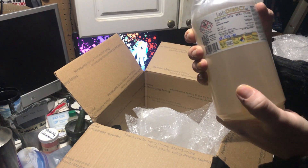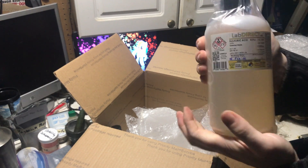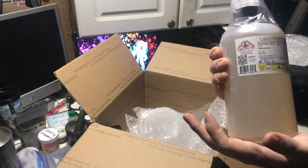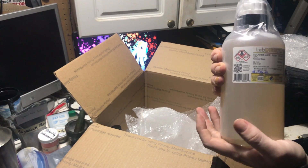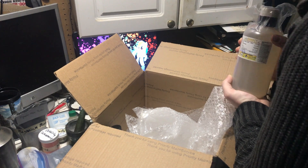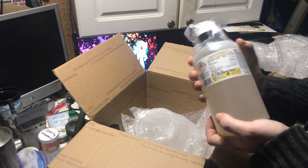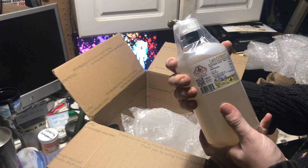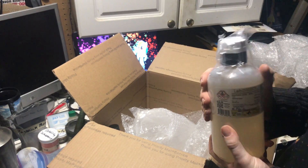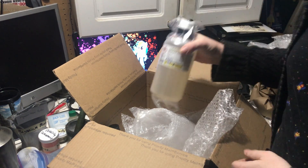This normally runs around $60 — check their website. But LabDirect, I cannot stress this enough: these people are excellent and have sent me some really cool stuff. It's going to make it much easier to do some of the things I want to do here in the future, this sulfuric acid in particular. Okay, thank you so much for watching — I'll catch y'all later.